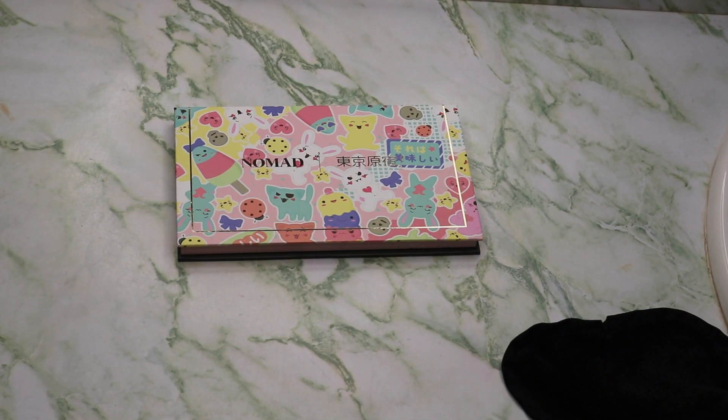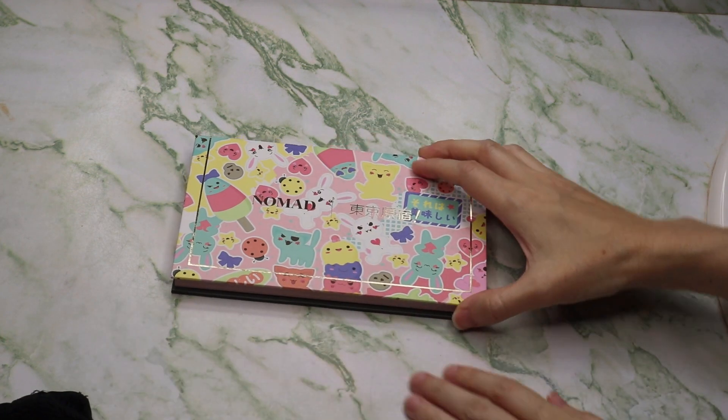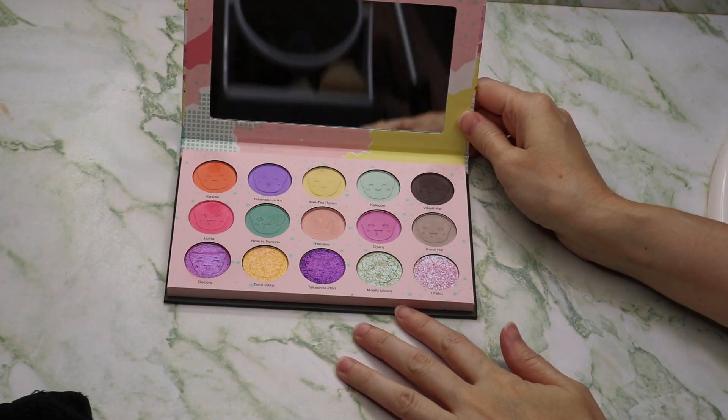Hey guys, it's Rebecca Overstat. In today's video, I'm going to be swatching out the Nomad Cosmetics. This is the Harajuku palette. This is their Tokyo palette. This is a stunning palette.